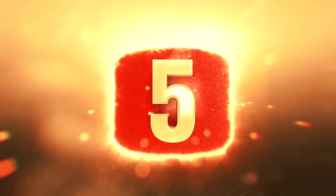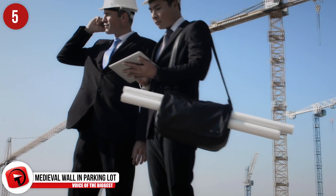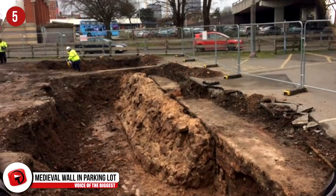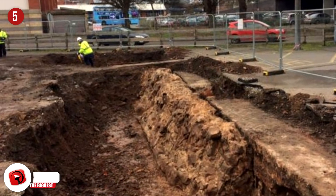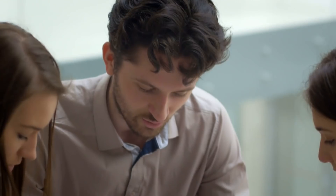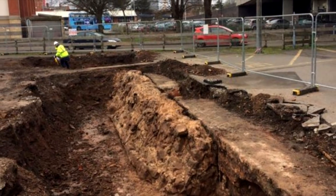Number 5 – Medieval Wall in Parking Lot. When the University of Leicester set out to build a new student accommodation block in early 2017, they luckily called archaeological diggers instead of construction workers. These diggers uncovered an entire medieval wall hidden underneath the parking lot and future construction site in Coventry. Experts say the wall was more than likely used for commercial purposes rather than for defense. Richard Buckley, one of the co-directors of the University of Leicester Archaeological Services, says they may move the foundations of the new building to better preserve the wall.